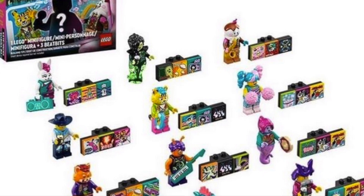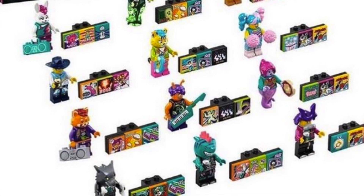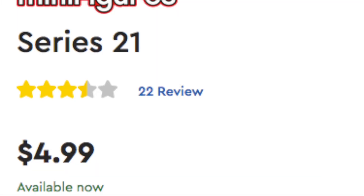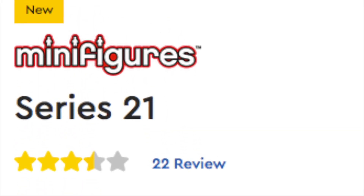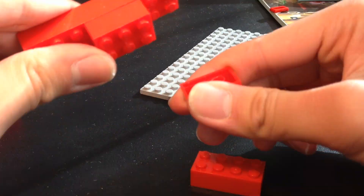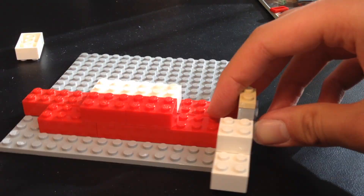You can feel what minifigure is inside based on the mold of the hair, the helmet, or the size and shape of the minifigure. You can tell what's inside the blind bags, get the one you want, buy it, go home, open it up, and you get a higher chance of getting the minifigure you want by feeling the outside of the bags.